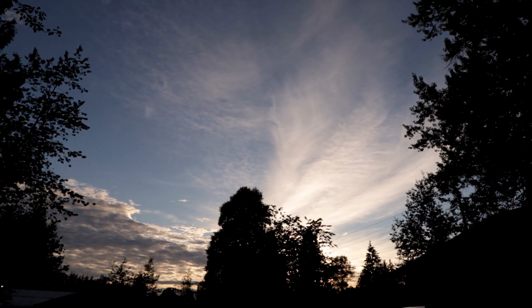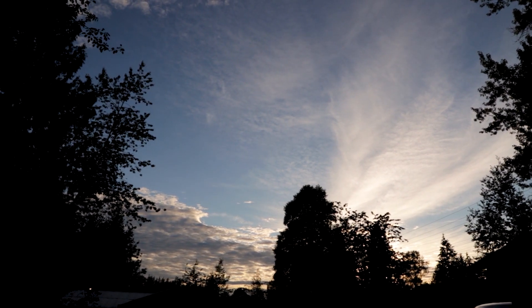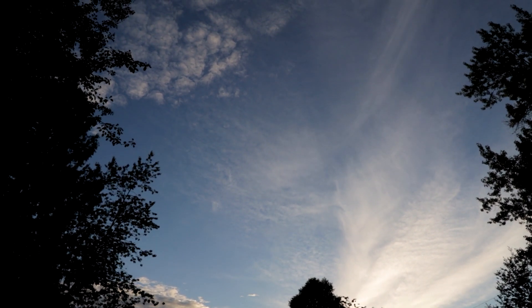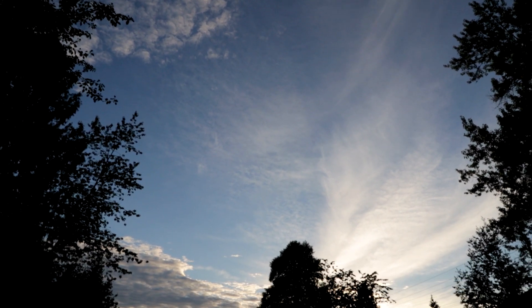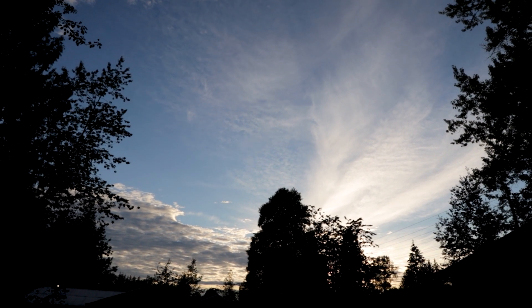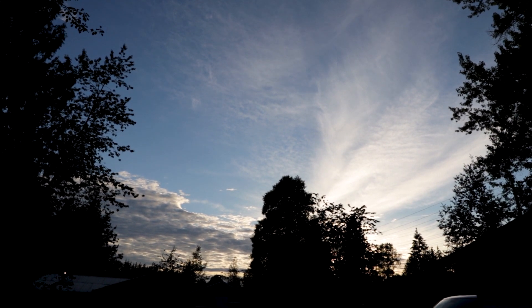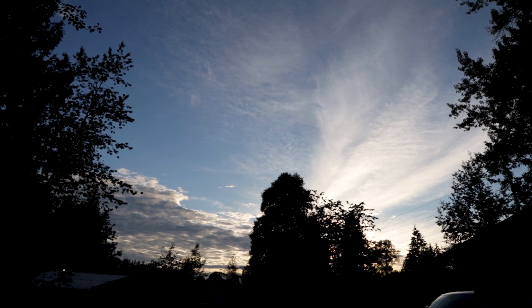Look at that. Isn't that gorgeous? You gotta admit, even if you aren't an avid nature lover or earth lover, that looks good. Yep, it's evening.